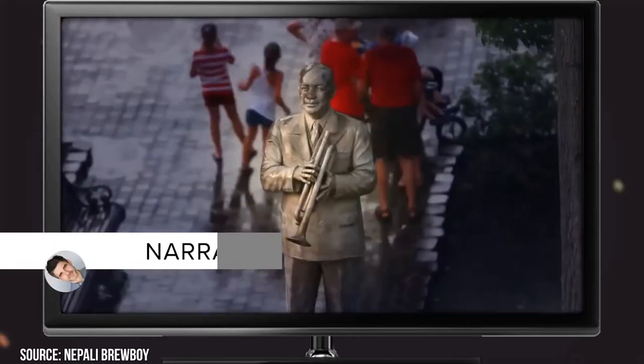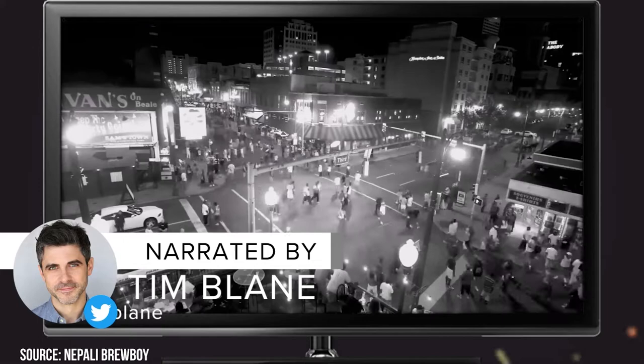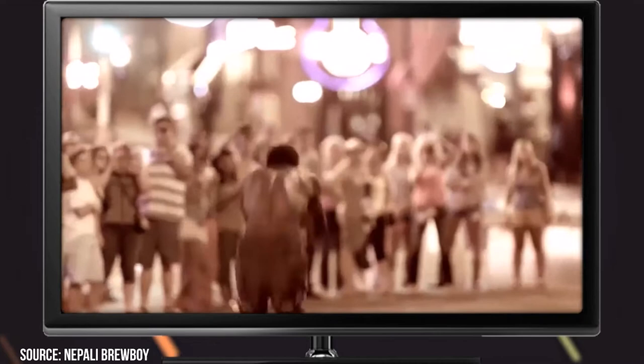If you're looking for some fun and exciting things to do in Memphis, you've come to the right place. Whether you're a tourist or a long-term resident looking for some place to have fun, we've got you covered. In this video, we're going to take a look at some of the best attractions Memphis, Tennessee has to offer.